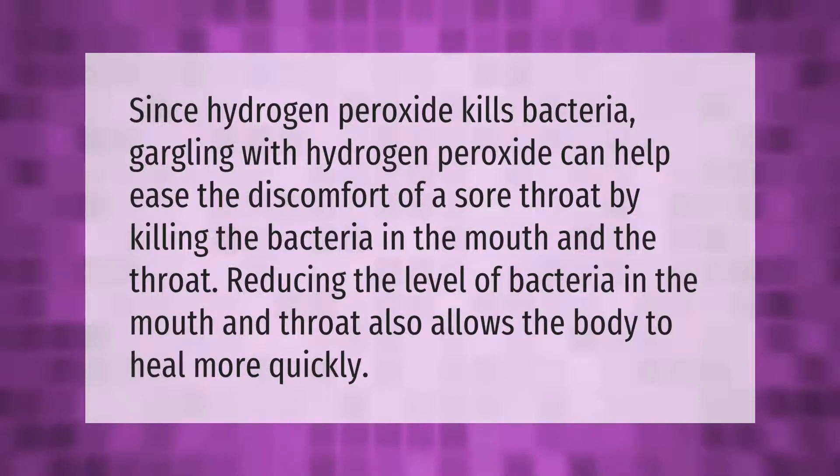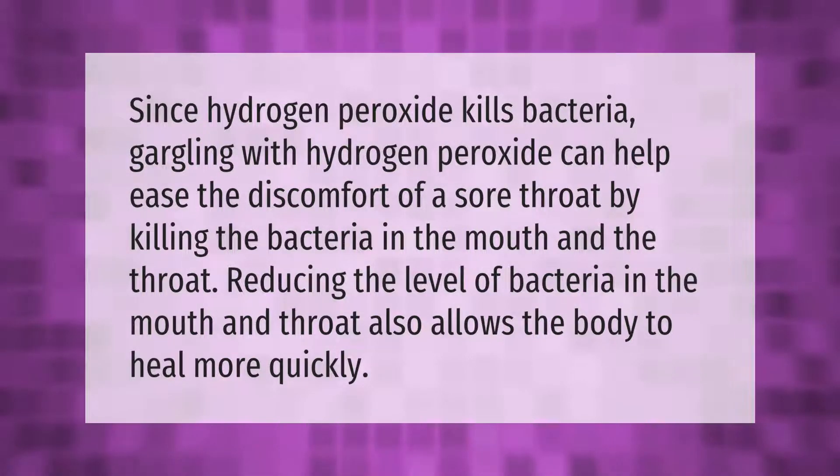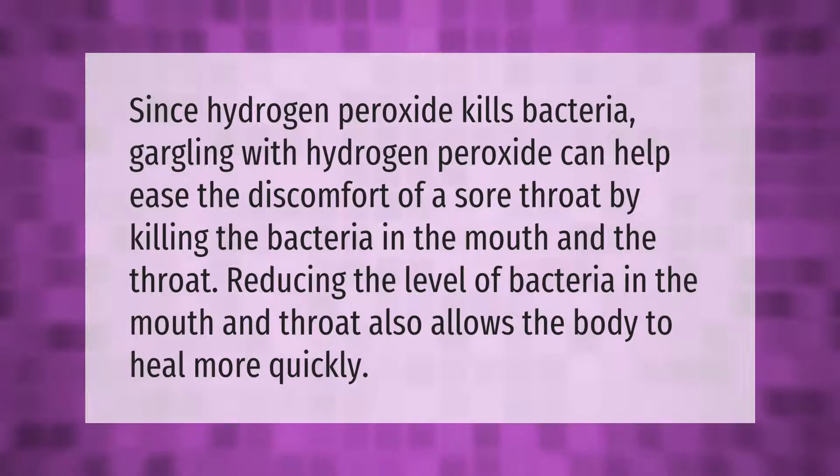Since hydrogen peroxide kills bacteria, gargling with hydrogen peroxide can help ease the discomfort of a sore throat by killing the bacteria in the mouth and throat. Reducing the level of bacteria in the mouth and throat also allows the body to heal more quickly.